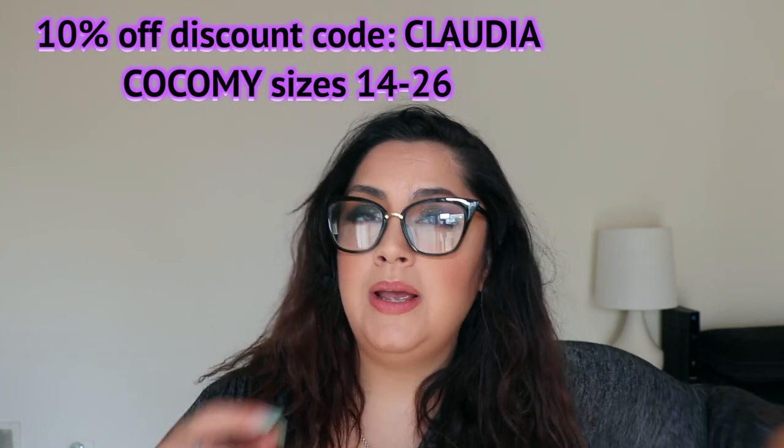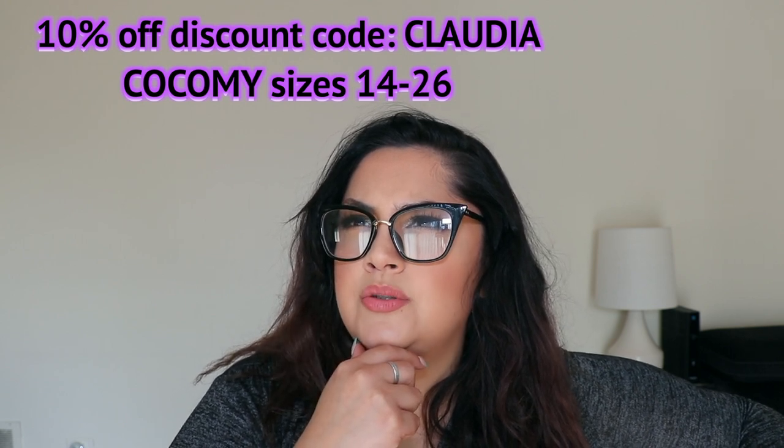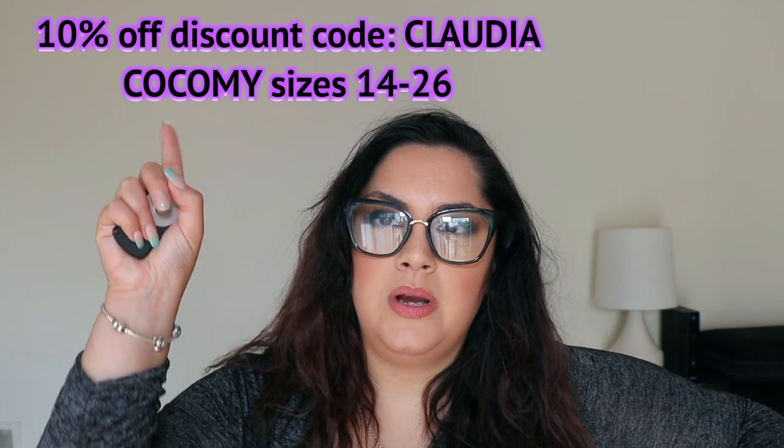This is a plus-size company. I can't remember what sizes they run from — I think it's 12 to 26 or 24, I'm not sure. I will put everything up here, but either way, let's get started with this haul.